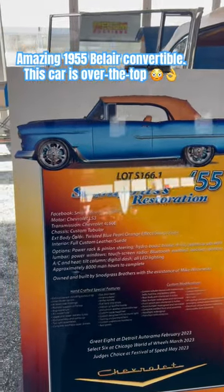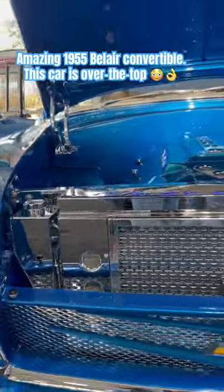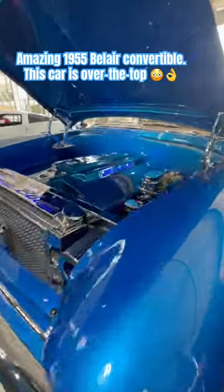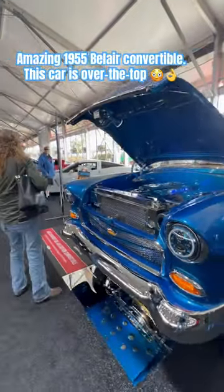Hustle Car Corner bringing a really beautiful 55 convertible. This car is amazing — the detail work on this build is just crazy. I'm gonna do a short on this video and then I'm gonna do a complete video also on this vehicle.